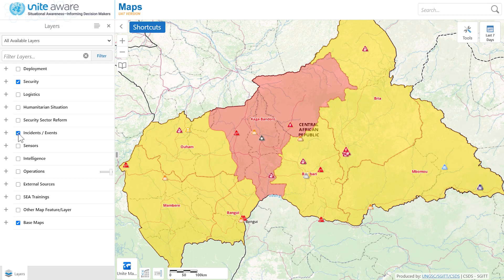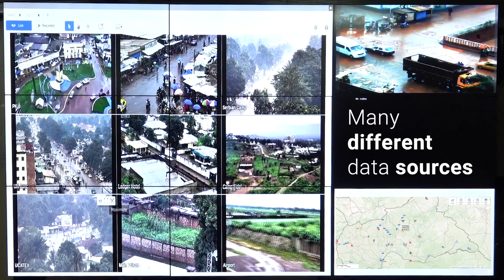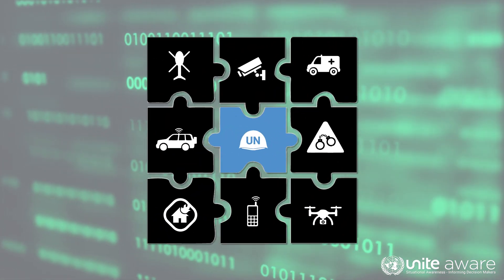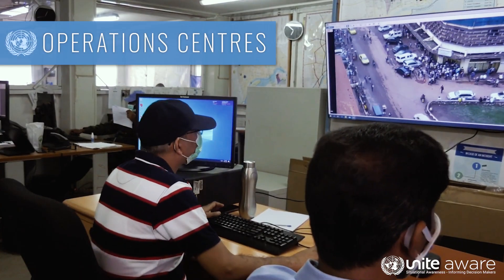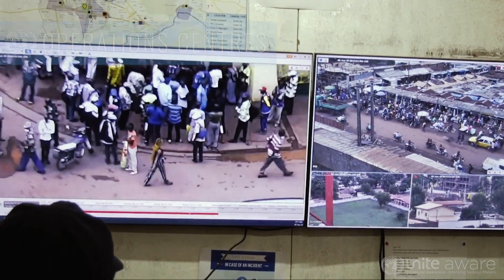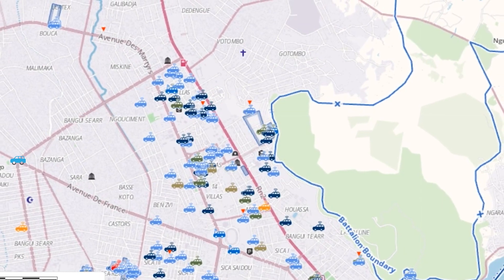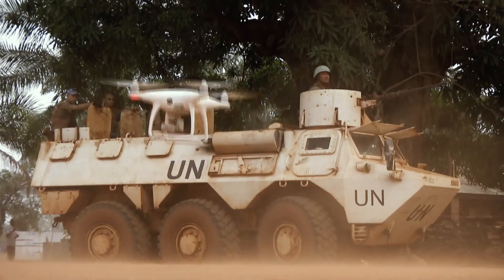Dynamic, interactive maps provide real-time visualization from many data sources and help to rapidly piece together disparate information into a single cohesive picture. Mission operation centers can monitor incidents, patrol routes, deployments, near real-time vehicle and radio movements, CCTV cameras, and many other external data sources.